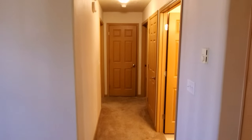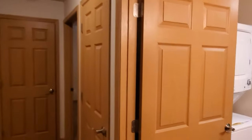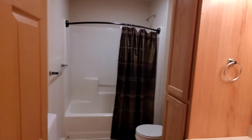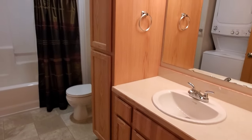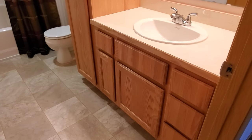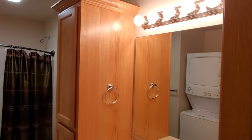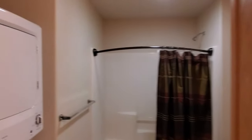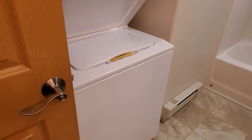Down the hallway we have the first full bath. It's got a combination shower-tub, some linen storage, a nice vanity, and bright lighting. As you can see in the reflection, we also have a washer and dryer that's included with the unit.